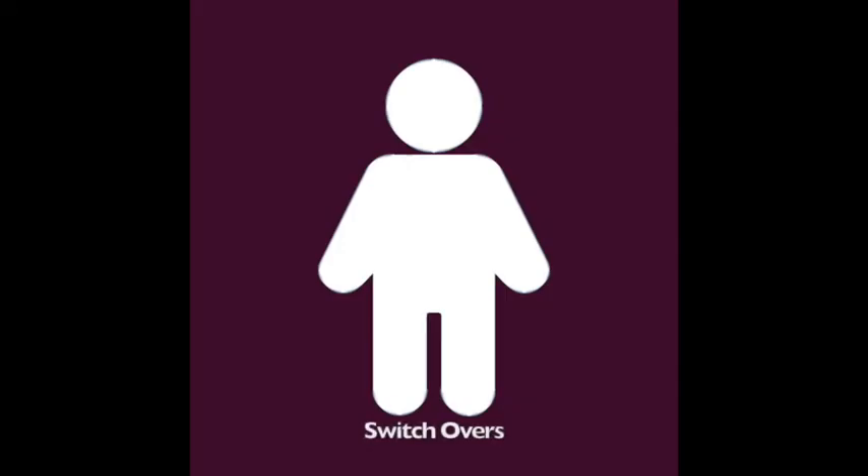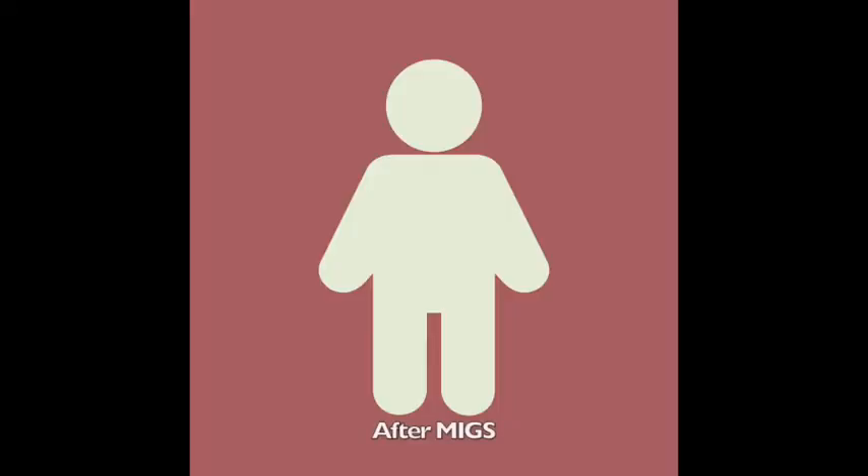If you're watching and have never used Vizolta, I challenge you to request samples from your Vizolta rep and try it on the suggested patient types and see for yourself.